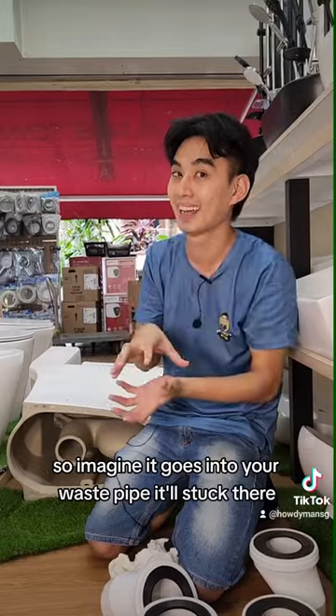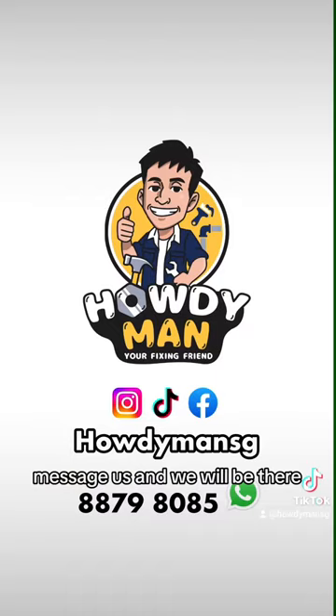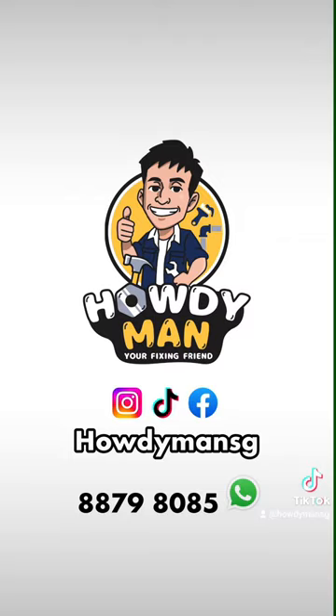If you still don't know what to do, message us and we will be there to help.